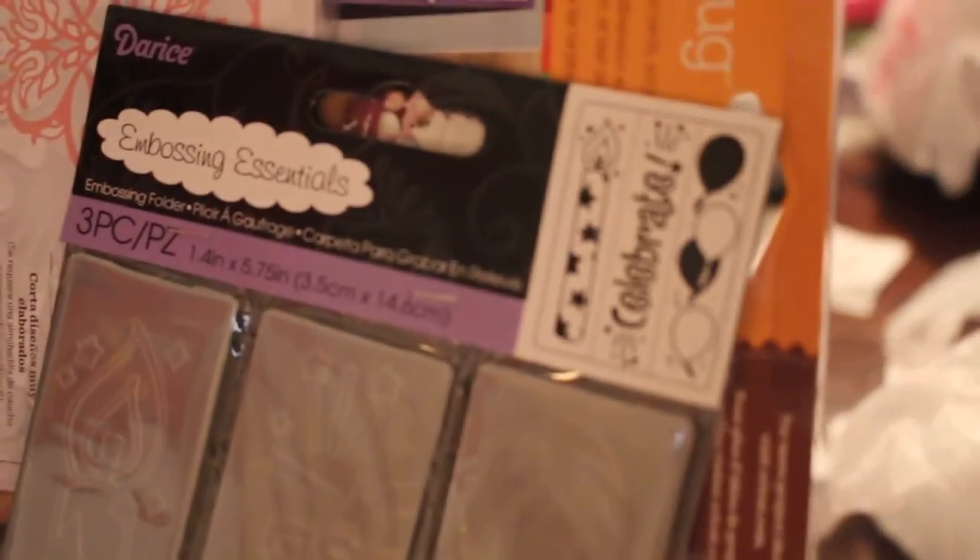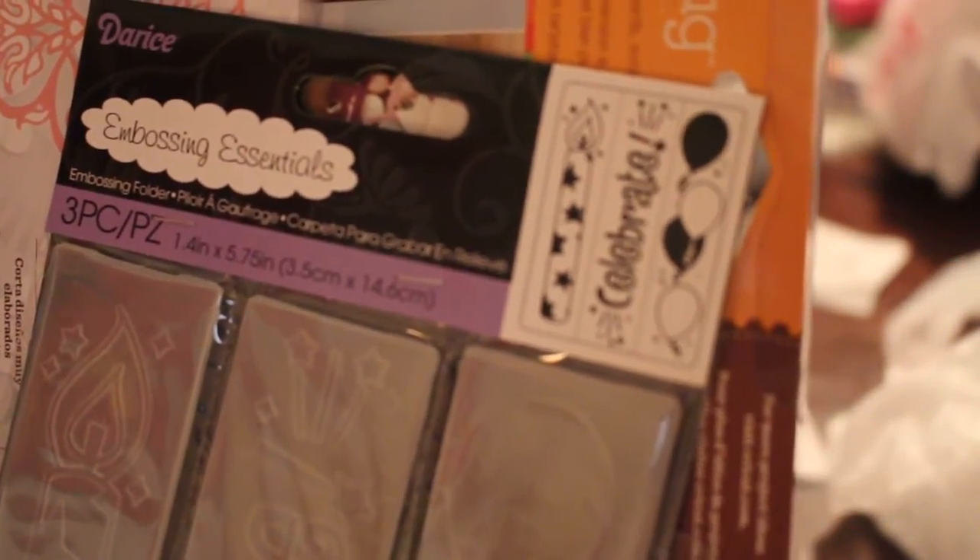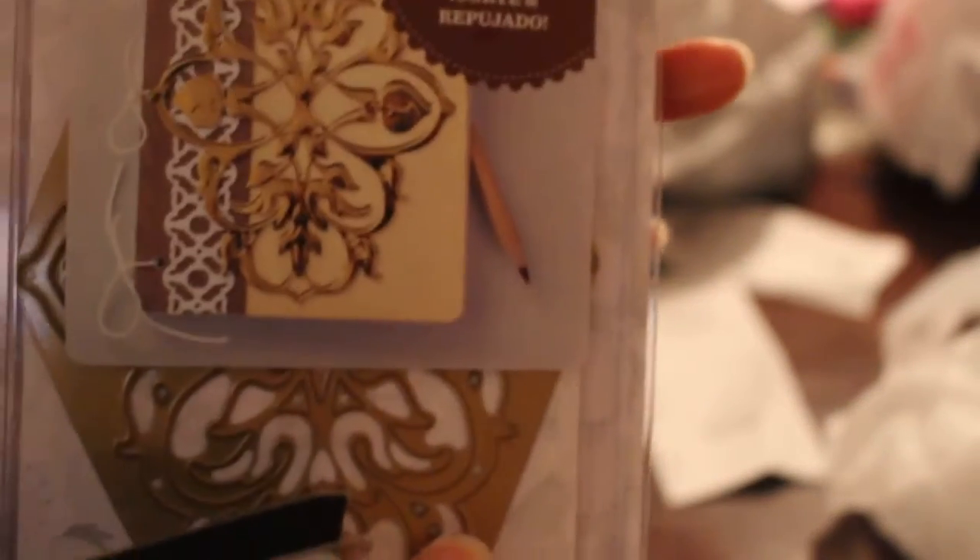I also got this three-piece embossing folder set — let me see if it will focus — that was $4.99, which is not a great deal, but I used a 50% off coupon. So that came from Joann's.